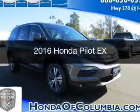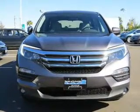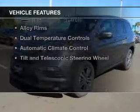This is a new 2016 Honda Pilot. It's powered by front-wheel drive, a 3.5-liter six-cylinder engine, and a six-speed automatic transmission. The features include a HomeLink system,